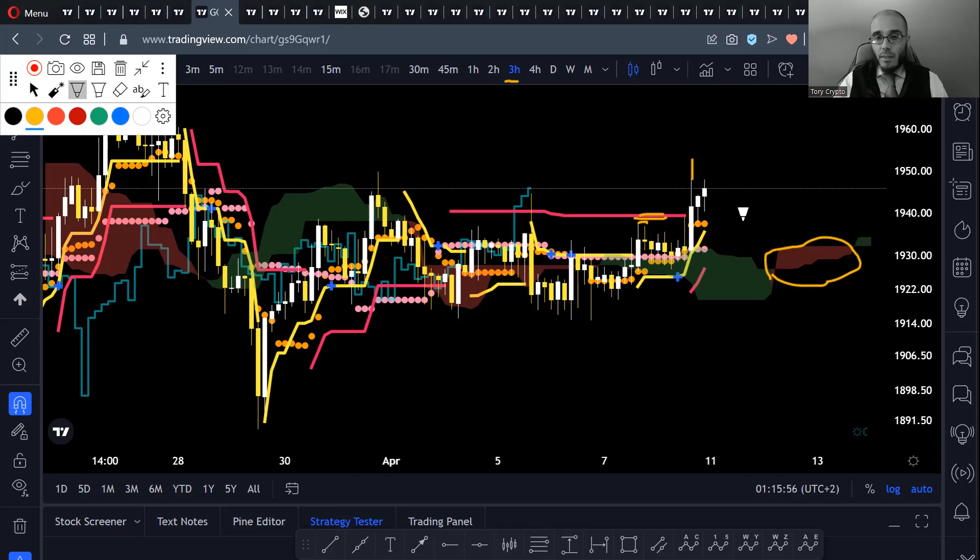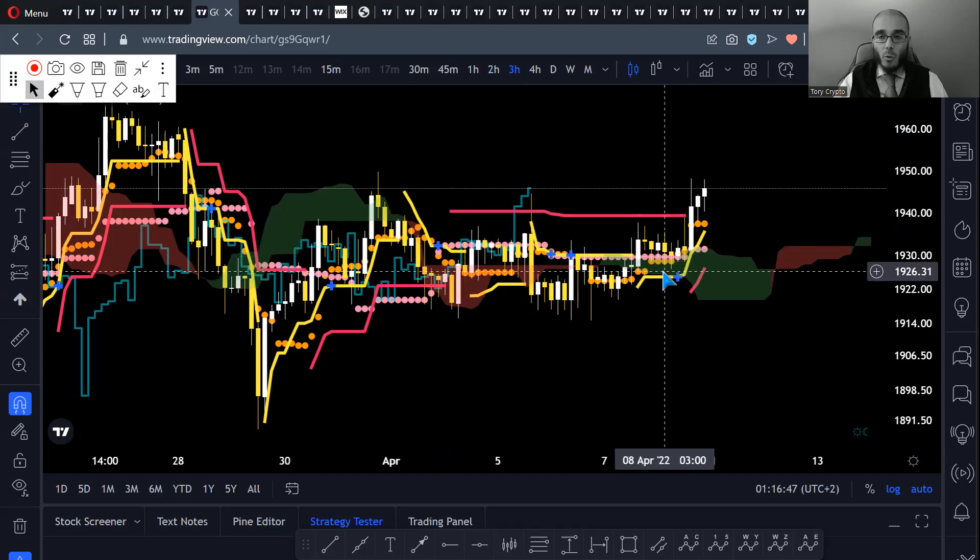I must check if all conditions are fulfilled: the future Kumo is bullish, which is the case; the Chico is clear of price, which is the case; and the Tenkan is above the Kijun, with price above the Tenkan — which is also the case. So I could put my entry point here and wait for the next candle to break that level and go long. But I will not take that trade, because my Elliott Wave count does not tell me it's a profitable trade.